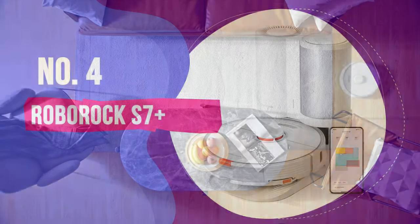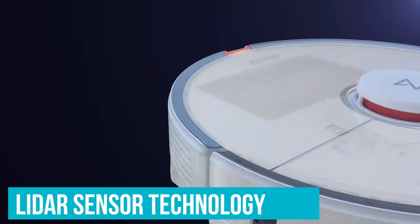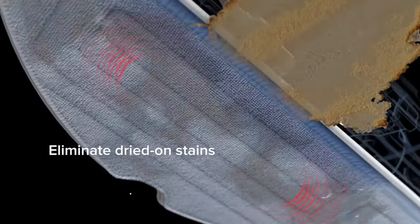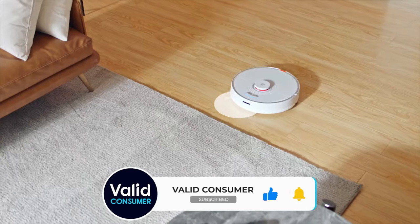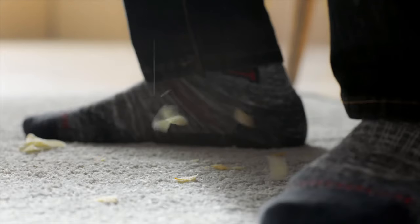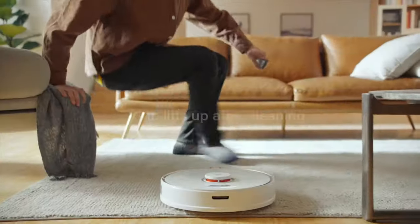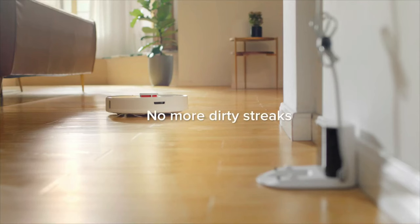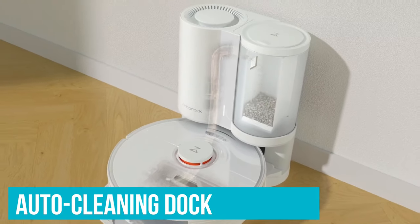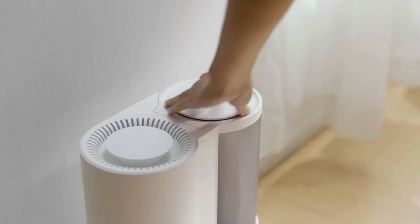Number 4: Roborock S7 Plus. The Roborock S7 Plus is our favourite because of its stellar navigation. It uses LiDAR sensor technology to map out your floors even in multi-level homes and sticks to a tight but effective cleaning path. You can adjust mopping strength and vacuum suction through the app, and choose which rooms to use specific settings so that after the first few cleans, one button press has the S7 Plus clean your floors exactly how you want. It is nearly $1000, but comes with an auto-cleaning dock and lasts 3 hours on a single charge.